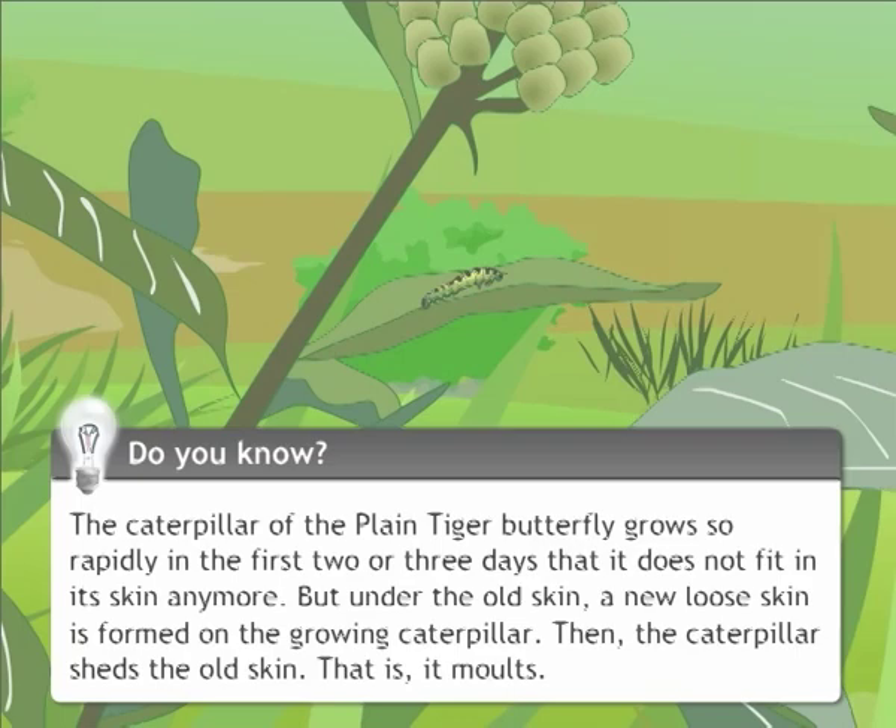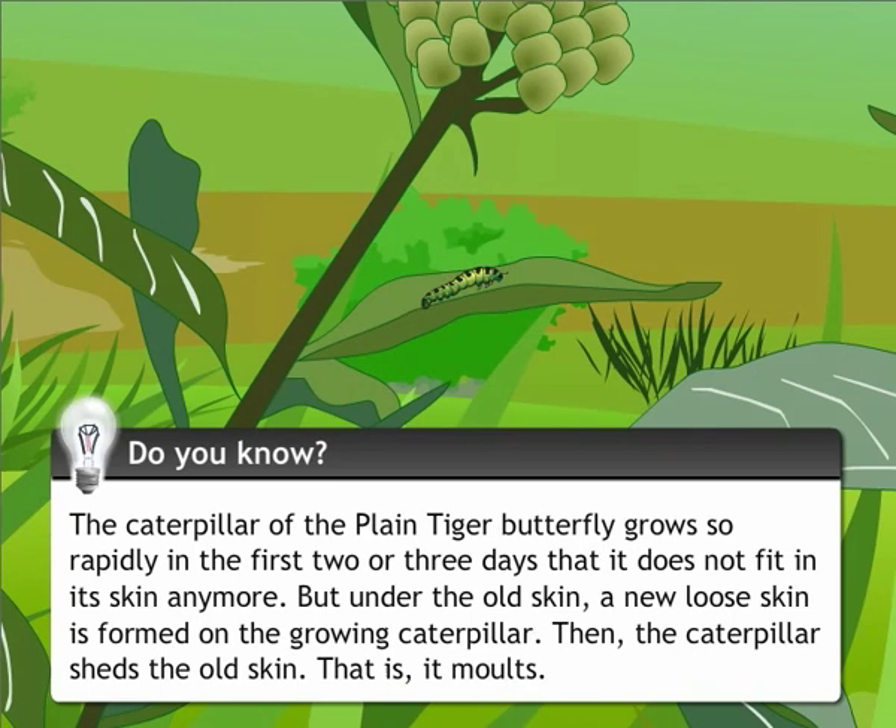Do you know? The caterpillar of the plain tiger butterfly grows so rapidly in the first two or three days that it doesn't fit in its skin anymore. But under the old skin, a new loose skin is formed on the growing caterpillar. Then the caterpillar sheds the old skin — that is, it moults.